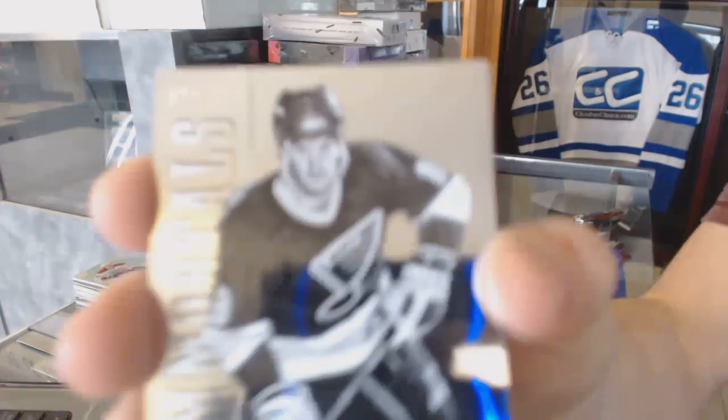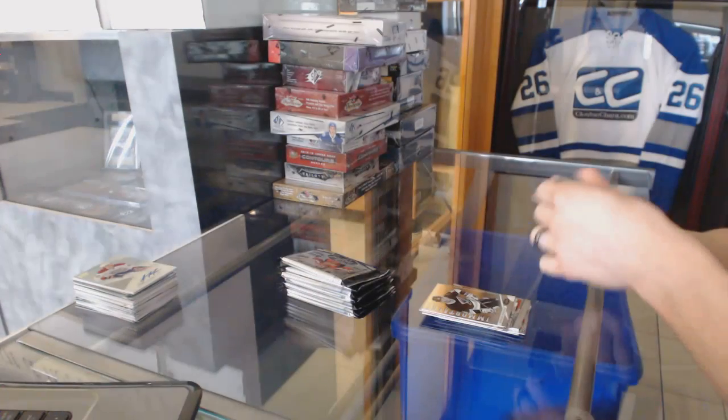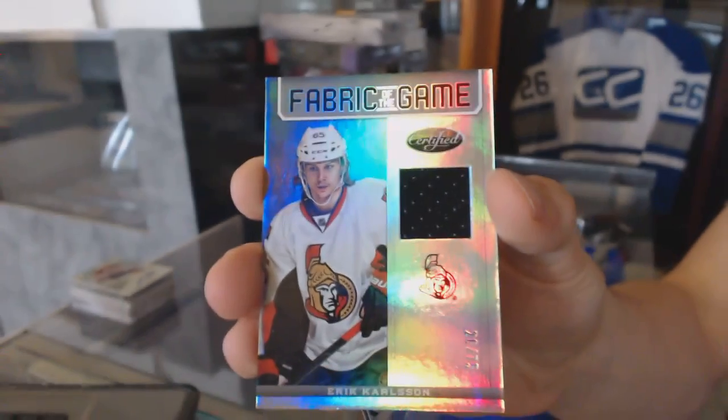Immortals, the /99 for the St. Louis Blues, Brendan Shanahan. And a Fabric of the Game mirror number to 75 for the Ottawa Senators, Eric Carlson.